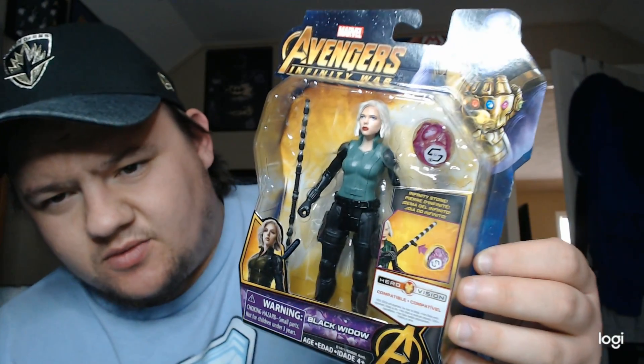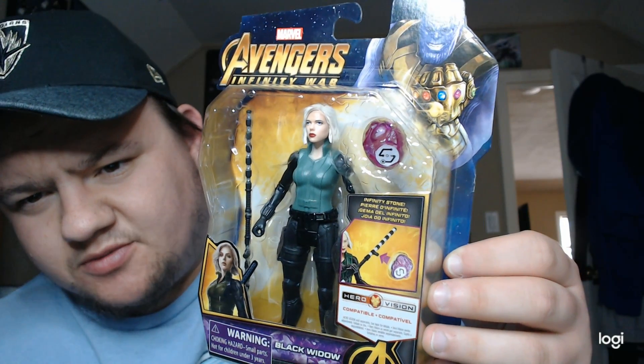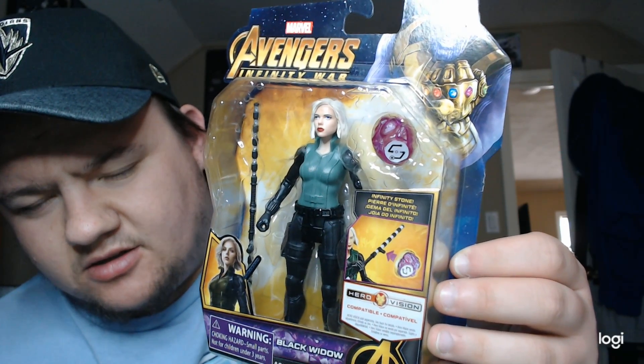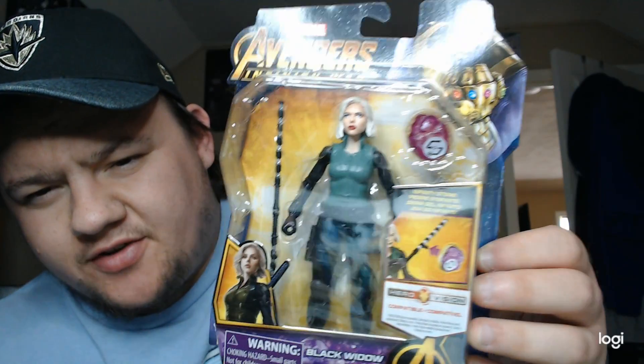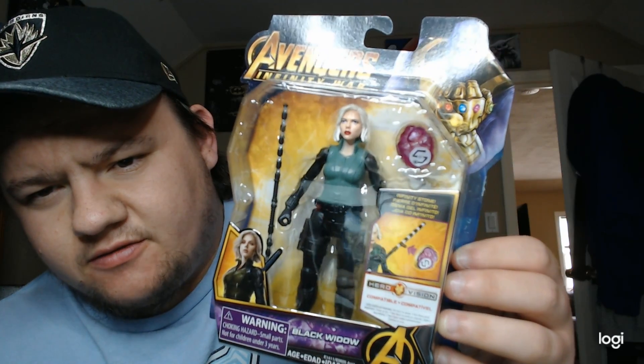Just some cool stuff I wanted to show off. I figured I'll keep rolling through them. Like I said, I think I have maybe 12 of these — they were all like $10 to $12 when Infinity War was coming out. Black Widow — this is a good one. Hair is good, face is pretty good. She's got her nice little long staff. I want to say she wore green in the fight on Wakanda, but I could be wrong.